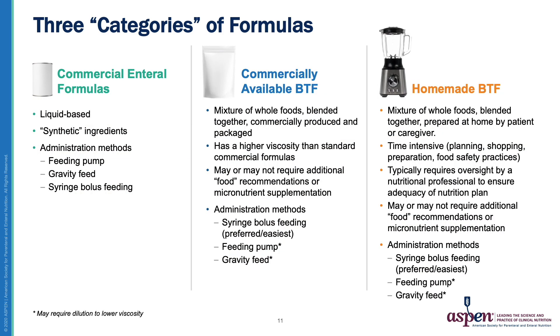So let's take a quick step back and outline the different types of formulas compared to one another. Commercial enteral formulas are liquid-based, so they flow easily and as predicted through a tube or pump. They contain synthetic ingredients like artificial colors, flavors, and sweeteners, and can be administered via a pump, a gravity feed, or a syringe bolus feed. Commercially available blenderized tube feeds are a mixture of whole foods that are commercially produced and pre-packaged. They have higher viscosity and are best delivered via syringe bolus feeding, but can be run over a pump or delivered as a gravity feed — likely requiring some dilution. You may or may not need to add extra foods or supplements to meet micronutrient needs.